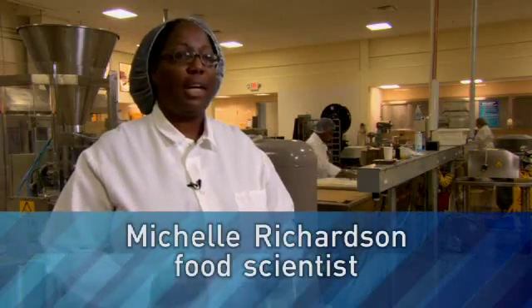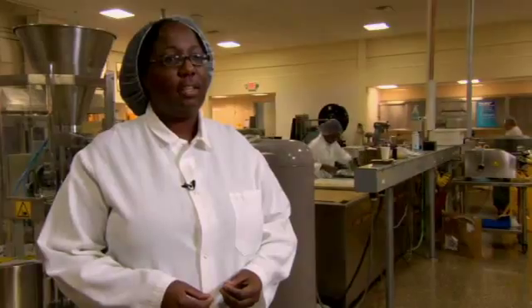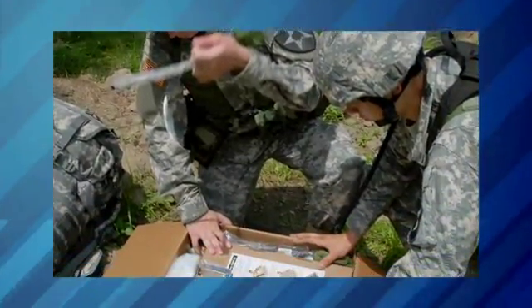The military has a requirement that the food has to last for three years at 80 degrees. It has to provide nutrients for the soldier, as well as being safe, and it actually has to taste good.